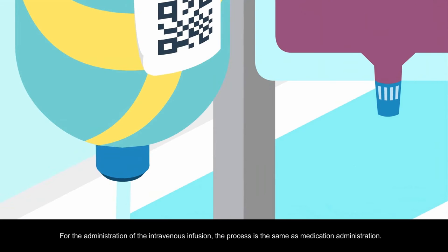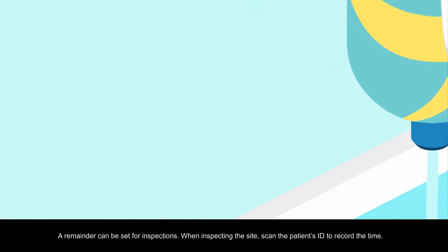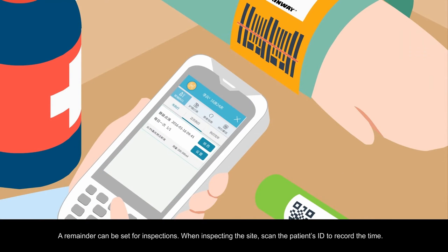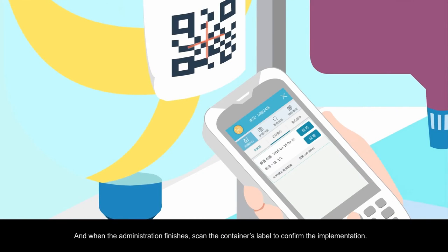For the administration of the intravenous infusion, the process is the same as medication administration. A reminder can be set for inspections. When inspecting the site, scan the patient's ID to record the time. And when the administration finishes, scan the container's label to confirm the implementation.